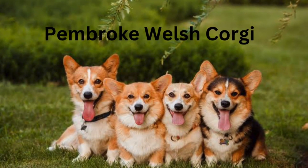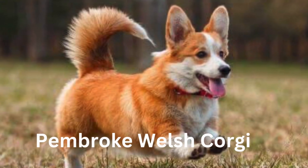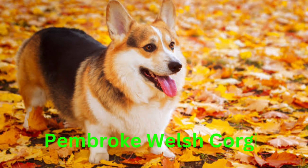Today we are going to talk about the Pembroke Welsh Corgi. The Pembroke Welsh Corgi's body is about one and a half times as long as it is tall. It is a double-coated breed. The inner coat is short and thick, with longer, coarser hair over it.